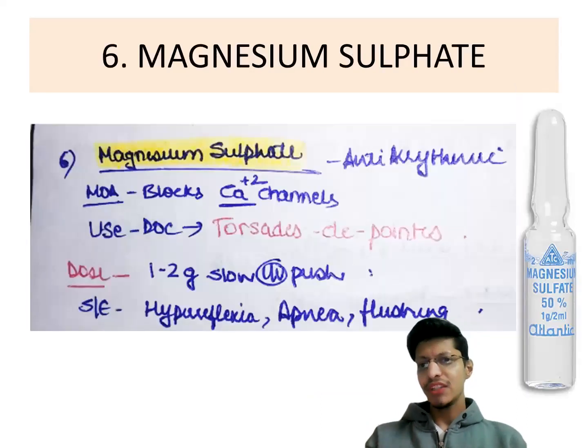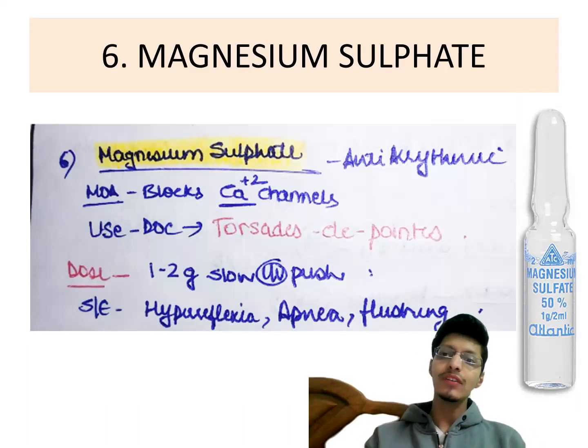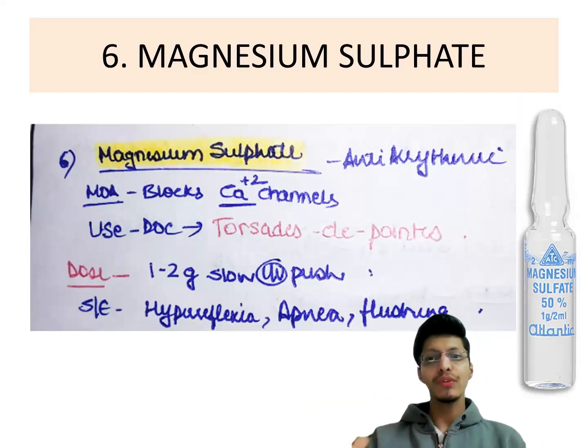Next important drug is magnesium sulfate, also an antiarrhythmic that blocks calcium channels. It is used when amiodarone causes torsades de pointes. The dose is 1 to 2 grams slow IV push. Side effects include hyperreflexia with exaggerated deep tendon reflexes, apnea, and flushing. Monitor urine output in these cases.